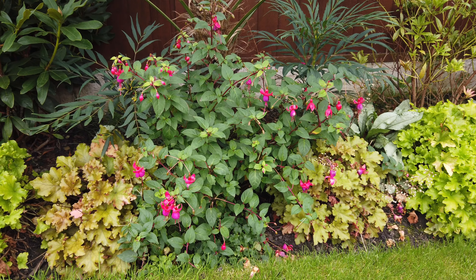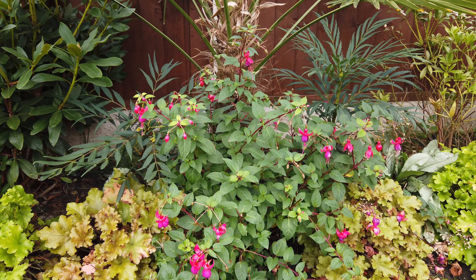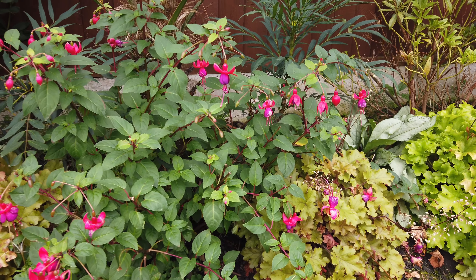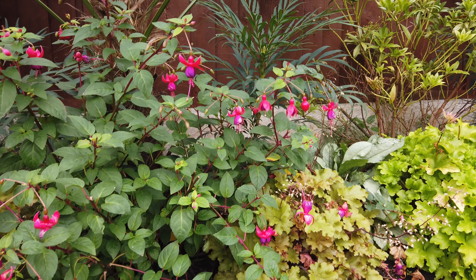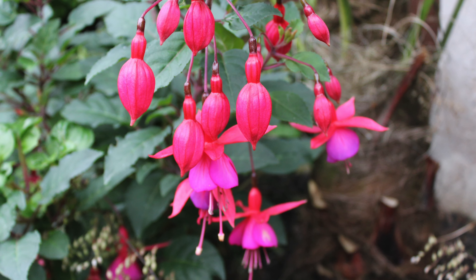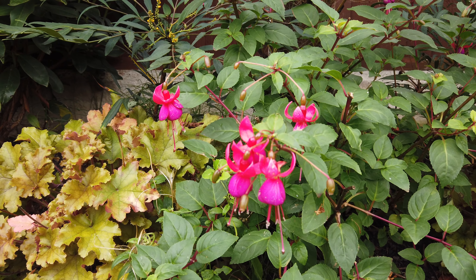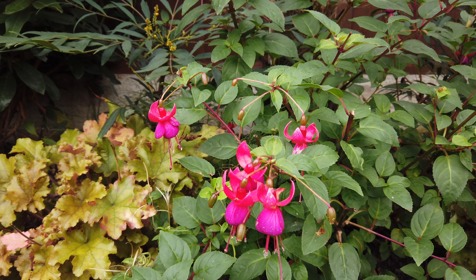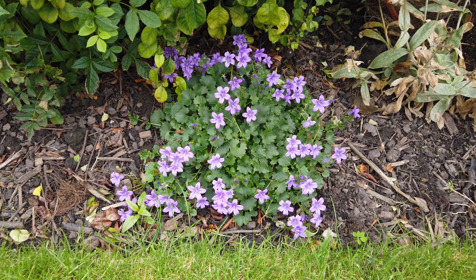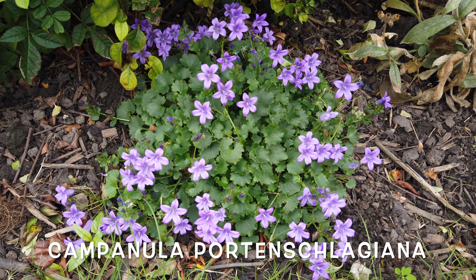As well as the salvias, the fuchsias are still going this time of year. This one's called Mrs Popple — you don't see much of these in the spring, but once they get going in summer they'll carry on going all the way through to the frost. Some of them will produce more than others as it starts getting colder, but again this is an indispensable plant for flowers in the autumn months.